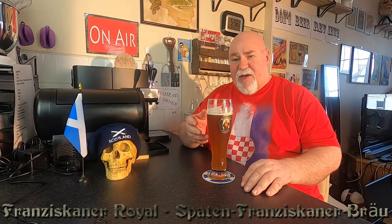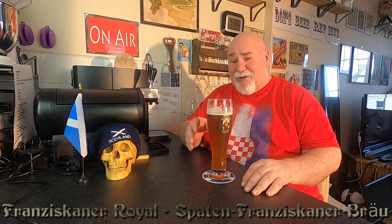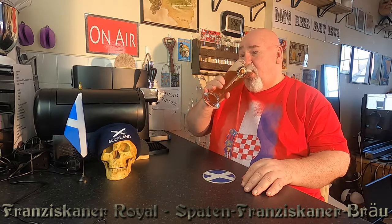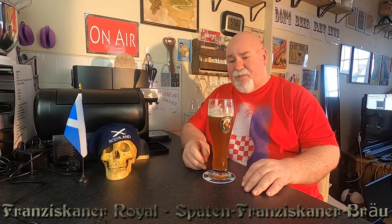There is a wee bit of spice in this. It's quite a smooth drink — medium-bodied, I would say. Yeah, medium. It's very fruity.